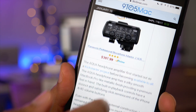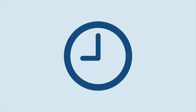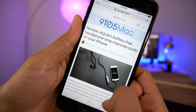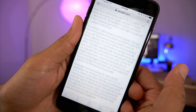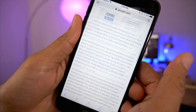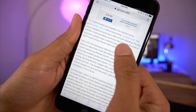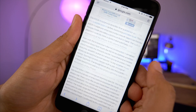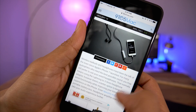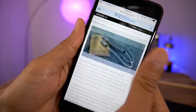According to someone who seemingly works for Apple, scrolling in mobile Safari is due for a change. Over the weekend, Daring Fireball's John Gruber posted an article criticizing accelerated mobile pages from Google. We're not going to get into the particulars of whether or not accelerated mobile pages are a good or bad thing. One of the things he focused on in particular were the scrolling differences between accelerated mobile pages and normal Safari pages.